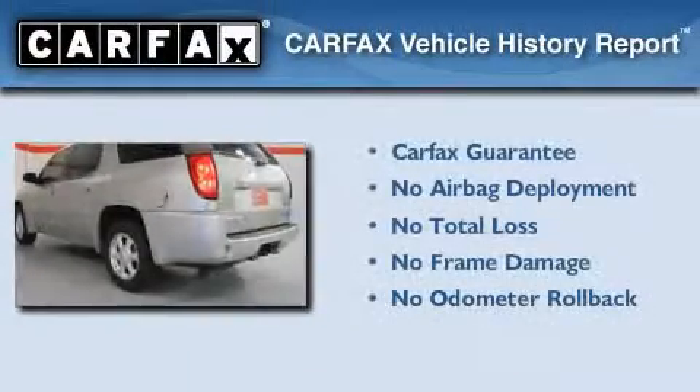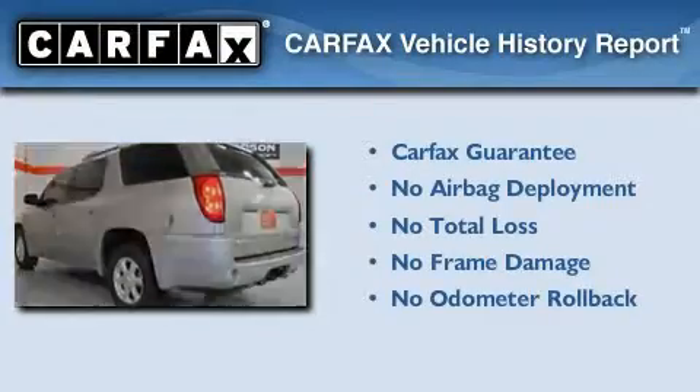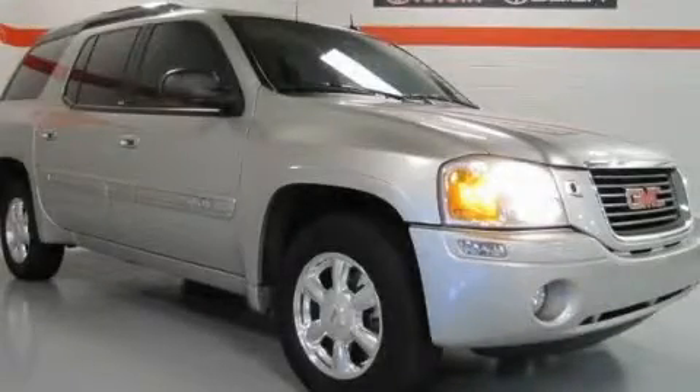Not to mention that this GMC qualifies for the Carfax Buy Back Guarantee. Please call us today for more information on this great vehicle.